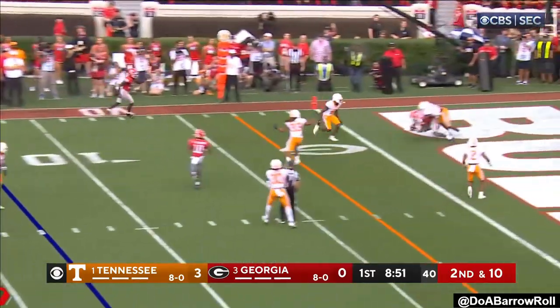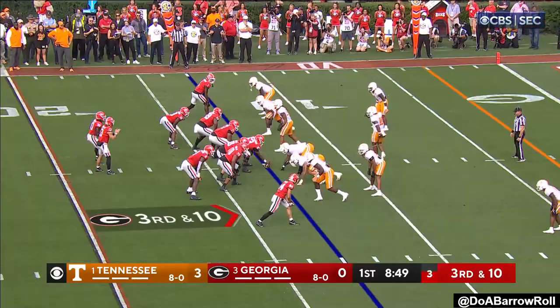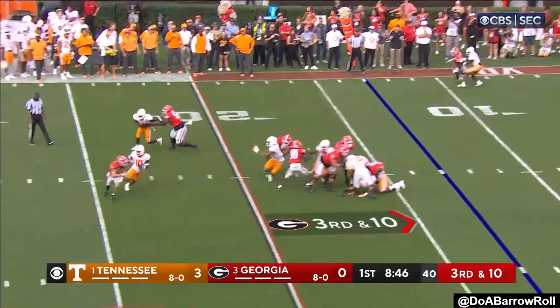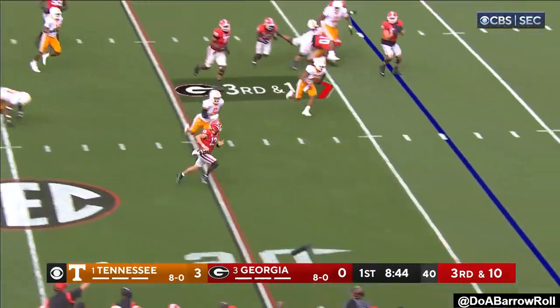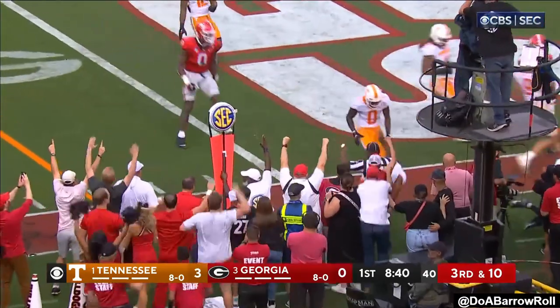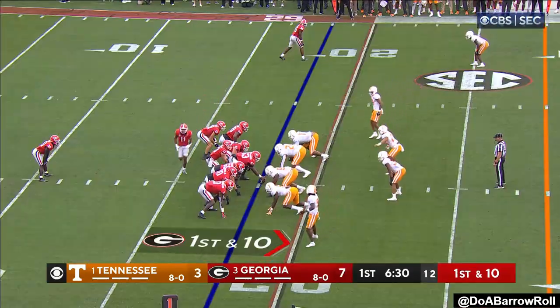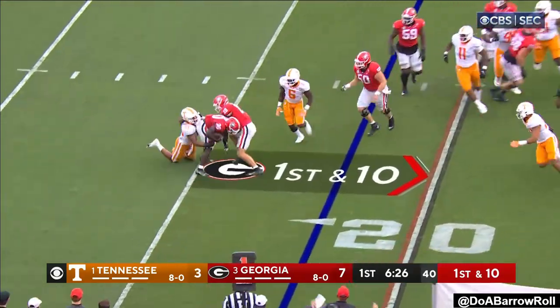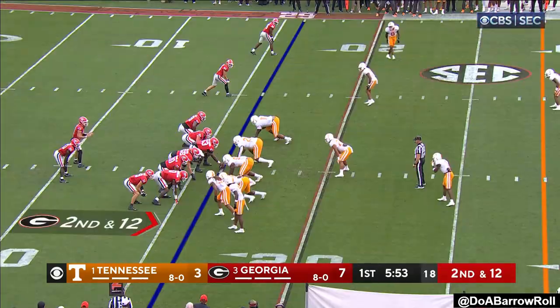Bennett scans the field, throws to the end zone, down around the three. Bennett with pressure coming — got away from one man, and now he's going to tuck it and go with it. Got the first down. The backfield for Georgia, and he will get the carry — going to lose yardage here. Nice first quarter.